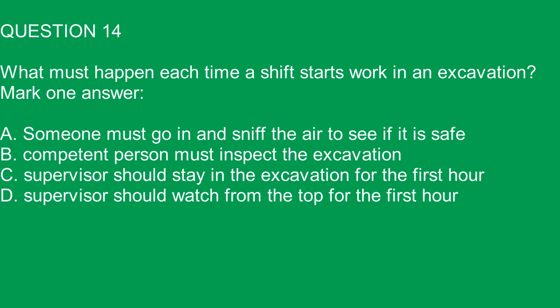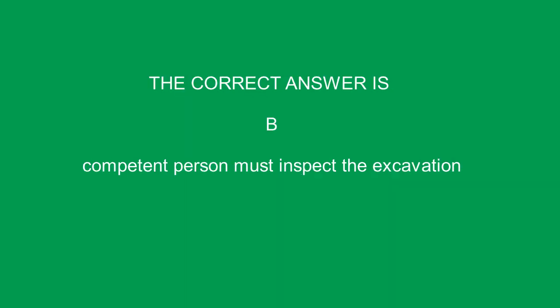Question 14. What must happen each time a shift starts work in an excavation? A. Someone must go in and sniff the air to see if it is safe. B. A competent person must inspect the excavation. C. Supervisor should stay in the excavation for the first hour. D. Supervisor should watch from the top for the first hour. The correct answer is B. A competent person must inspect the excavation.